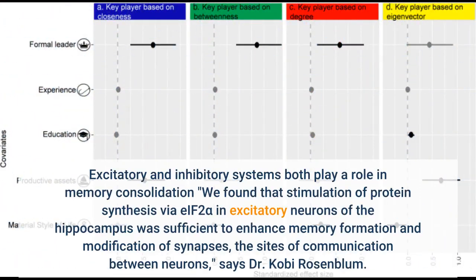We found that stimulation of protein synthesis via eIF2α in excitatory neurons of the hippocampus was sufficient to enhance memory formation and modification of synapses — the sites of communication between neurons.